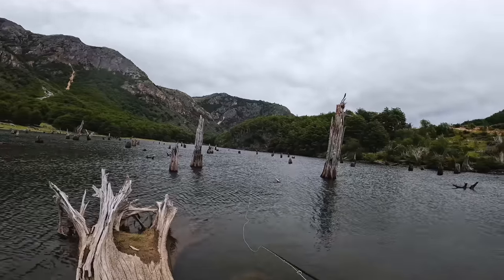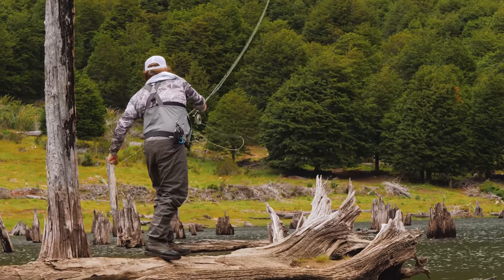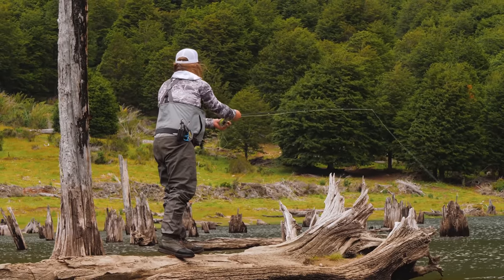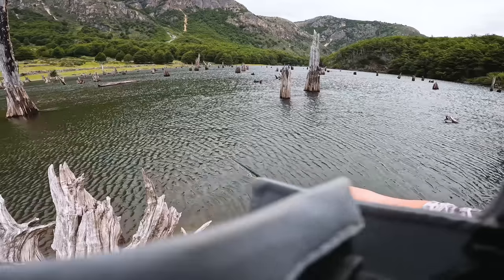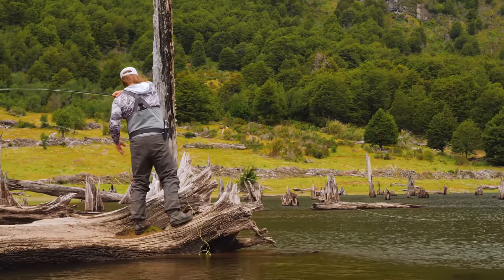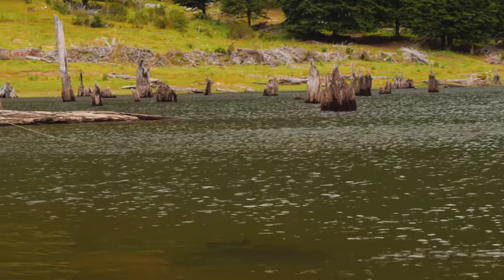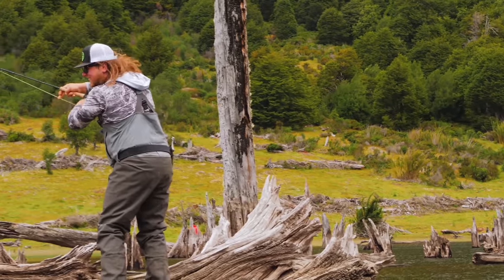Instant bite too — that was cool. Why didn't he come back for it? There he is — got him! Oh that's a good one, good brown, good brown! First fish on the fly of the trip.